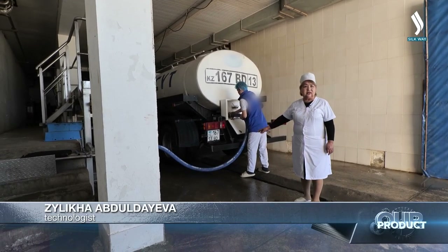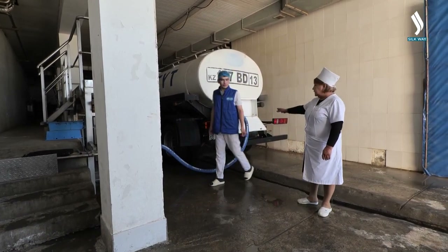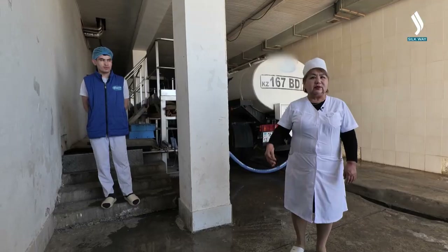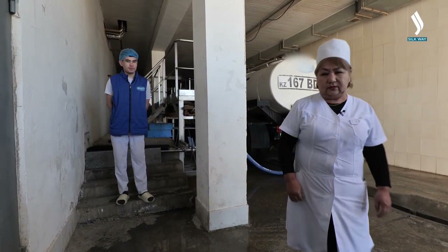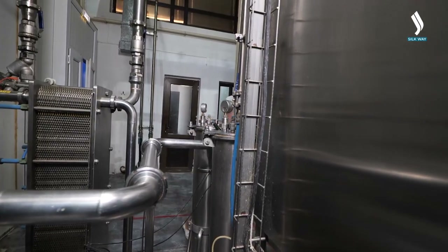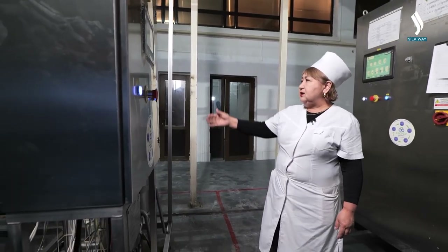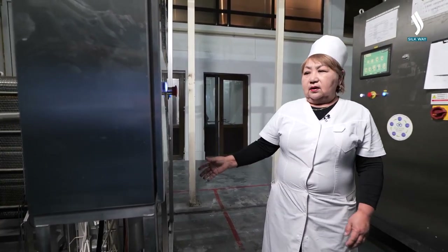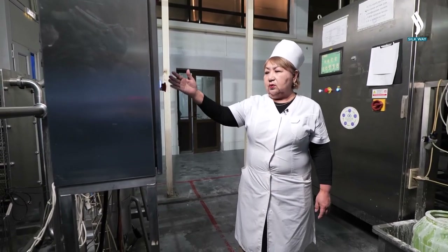The milk received from the farm is delivered to the milk collection section. Our operator has just connected the milk truck to the collection module and we are pumping the milk. Milk cooled to four degrees is delivered to the milk collection module. Here we have a cooler and a counter which allows us to know exactly how much milk we have received. Our milk is transferred to the collection tanks — you can see the ten-ton and six-ton containers here.